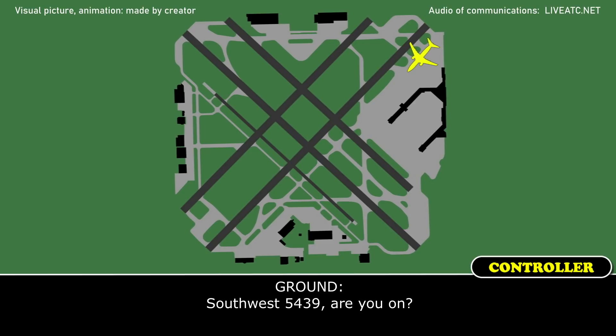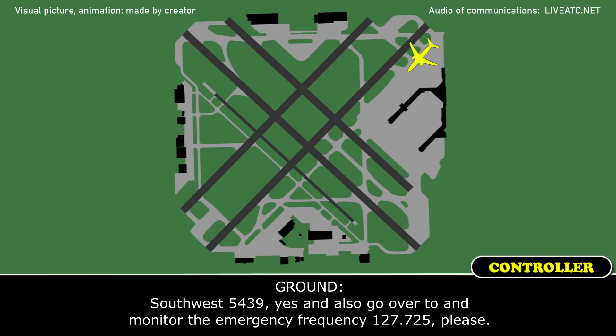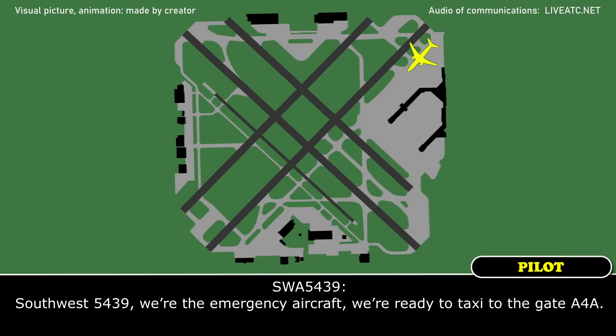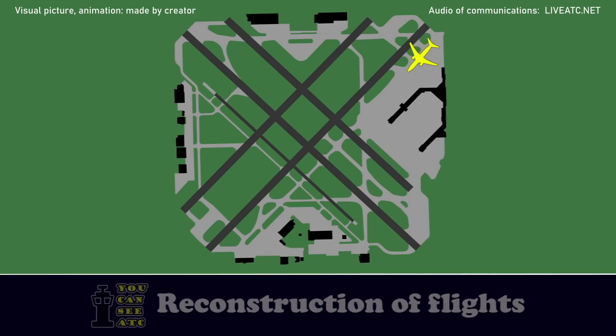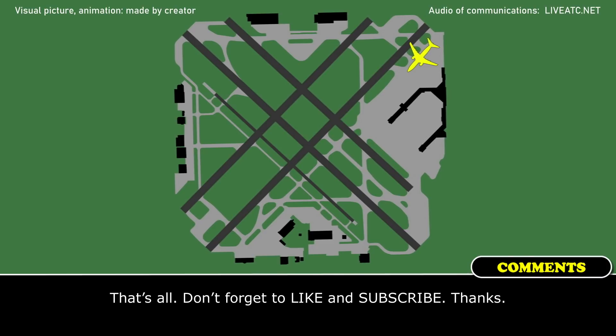Southpost 5439, are you on? Southpost 5439, we're clear of the runway, we're just holding to get an inspection. Monitor the emergency frequency 127.725, please. Southpost 5439, we're the emergency aircraft, we're ready to taxi to the gate. Roger, taxi Yankee, short of Papa, please. Yankee, short of Papa, Southpost 5439. Ground, Delta 483 and company will follow aircraft to A48, Southpost 483 and company. Roger, thank you.